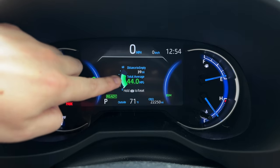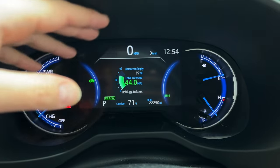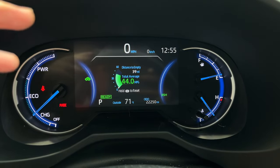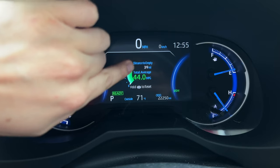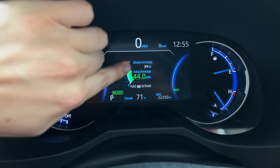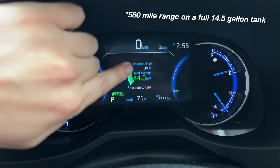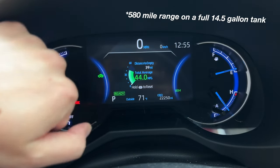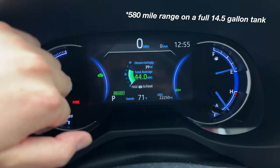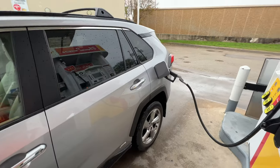I'm also loving seeing 44 miles per gallon average on this RAV4 Hybrid — this car has been absolutely insane. I'm loving the limited trim and all the extra features. The distance to empty is advertised at about 580 miles, but I was only getting about 450 to 480 miles, so there was definitely something wrong. Hopefully the distance to empty will go up to 580 when I fill up.